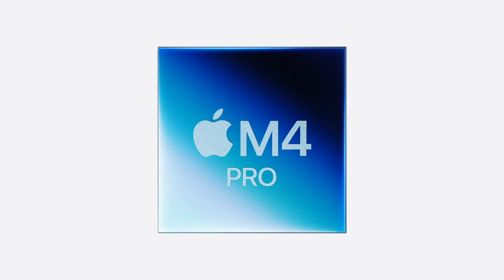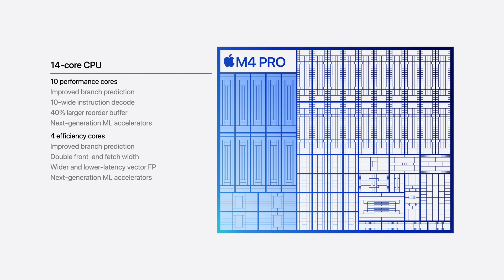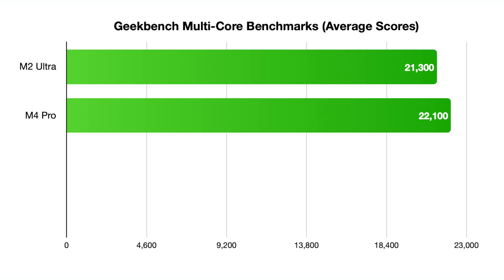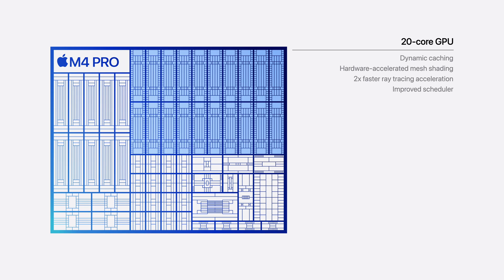That's just the entry-level model. If you want something more powerful, the Mac mini with the M4 Pro literally has a more powerful CPU than the M2 Ultra chip found in the Mac Studio and the Mac Pro. We're looking at roughly an average multi-core score of 22,100 for the M4 Pro, compared to the M2 Ultra averaging around 21,300. The GPU is another story — 60 cores in that M2 Ultra — but still, come on.